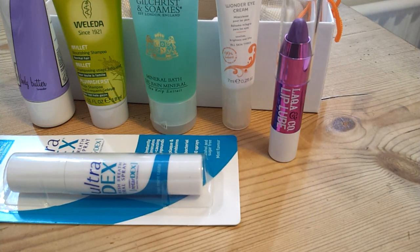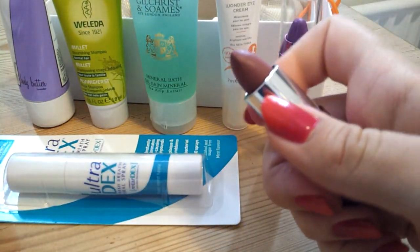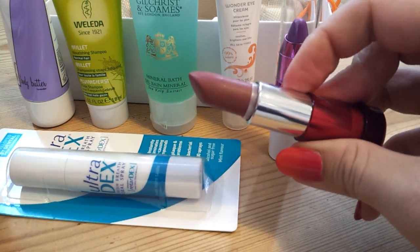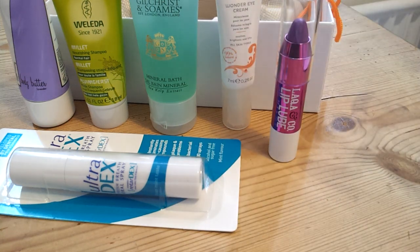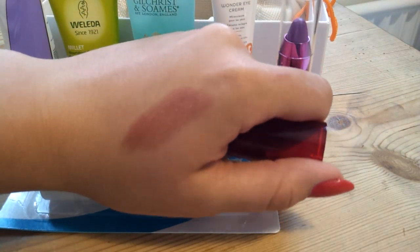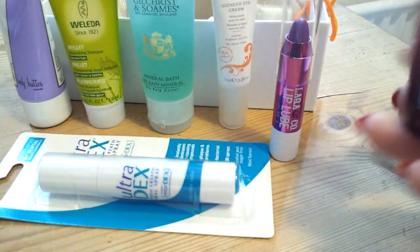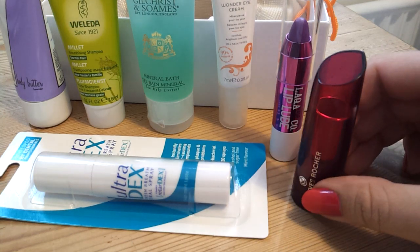I'm not that impressed with getting this either, because last month I got the Yves Rocher lipstick — lovely texture, but if you have a look at the colour... are you thinking what I'm thinking? That's a really lovely 90s mauvy brown. It looks really not very flattering. I swatched it and you can see it looks a lot more pink than it does in real life — it's very, very brown and quite sheer. I wore it one night with a very smoky eye and it kind of looked okay, but not that impressed really.